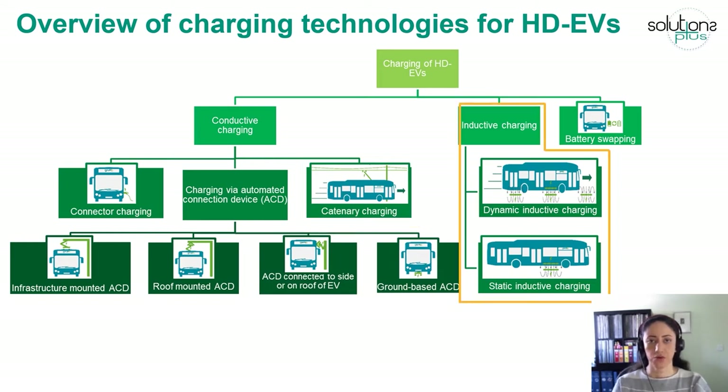When it comes to wireless charging, the technology can be either capacitive charging or inductive charging. Capacitive charging is usually used for low power applications, whereas inductive power transfer is used for high power applications such as charging electric vehicles. Energy transfer in inductive charging can happen either when the vehicle is in motion — dynamic charging — or when it is parked at a station, which is static charging.